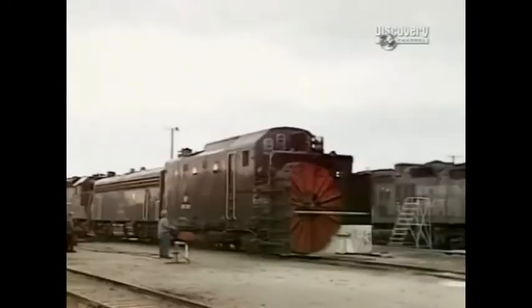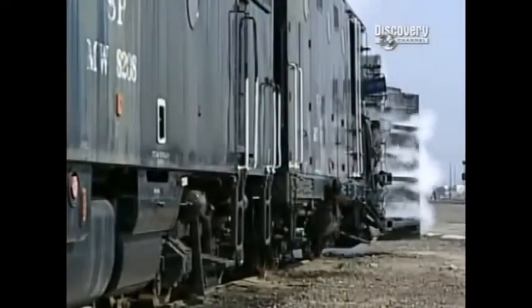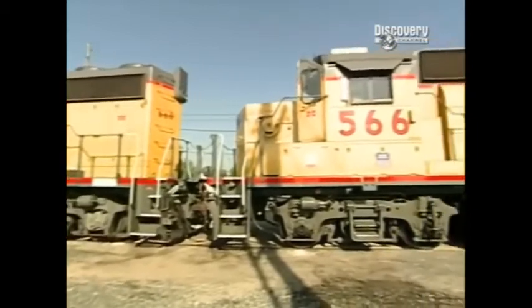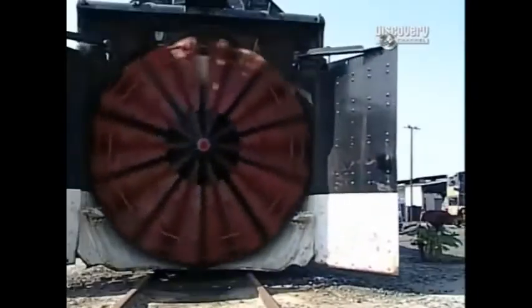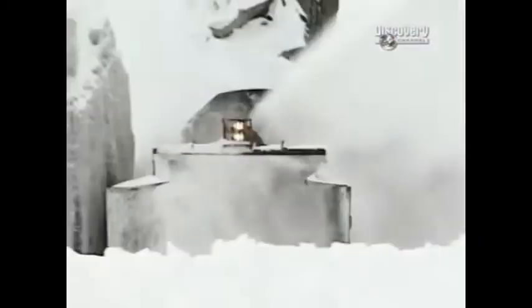To put together a snow train, we start with a rotary on each end. Against those rotaries we have a B unit — what some people call a slug — that's a locomotive that powers the blade itself. Then there are two AC locomotives in the middle. The wings on the side are developed to operate so we can cut a wider path, shooting the wing out to give us another foot. That's why the wings are so important — to make our path wider and pick up more snow.